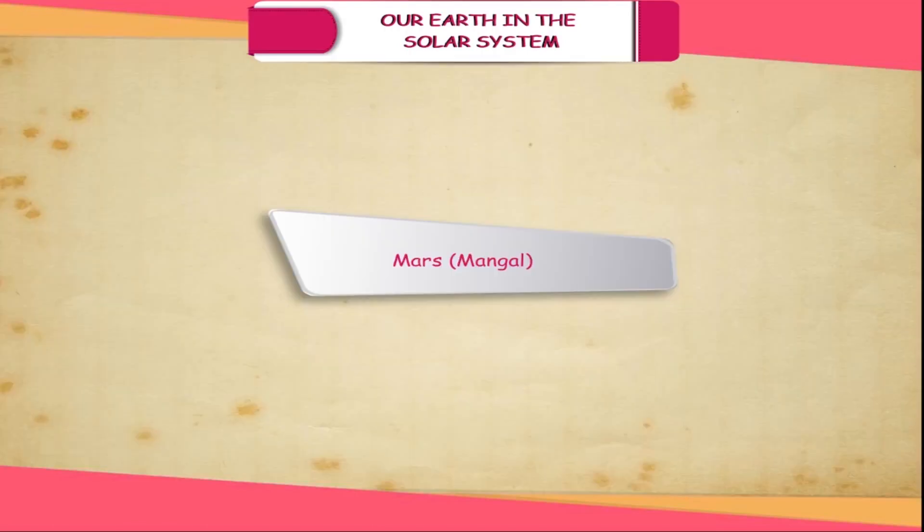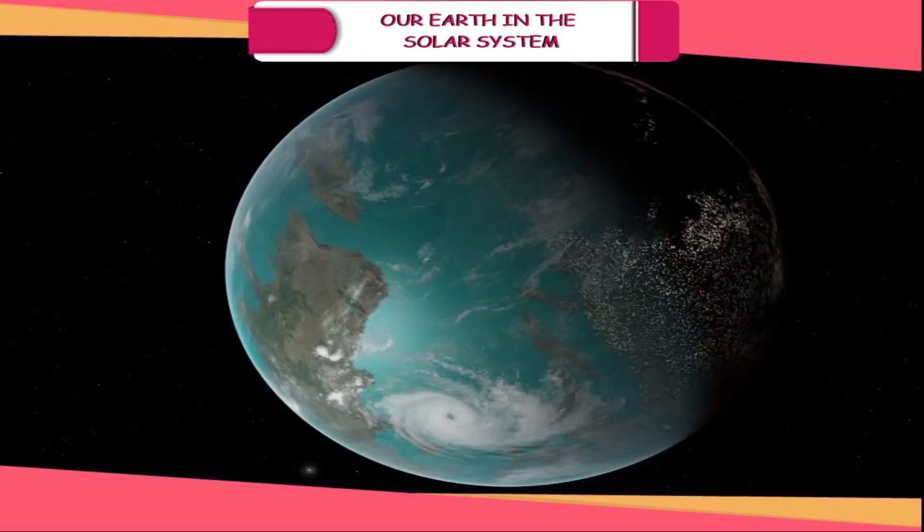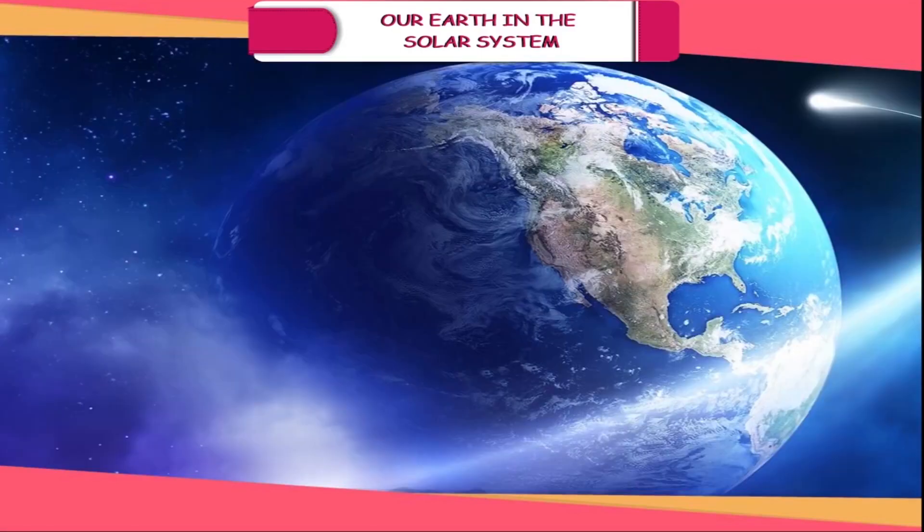Earth (Prithvi). It is the third planet from the sun and the only planet to have life on it. It revolves around the sun and also rotates on its axis, causing day and night.